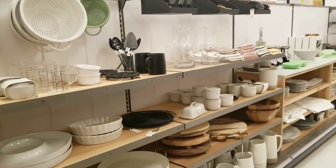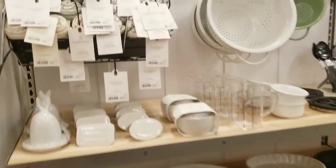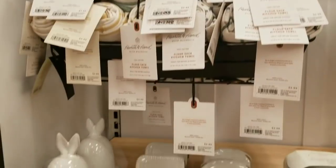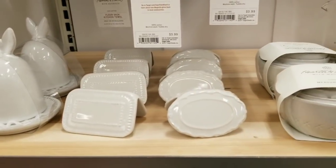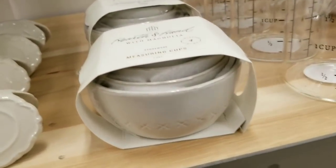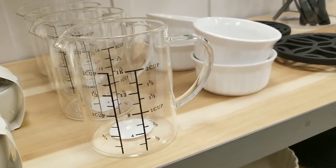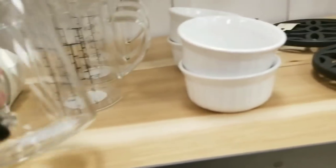This is my favorite section right here. I can't go through every single item, but let's go through a couple. They have the flour sack towels, which I love. Isn't this beautiful? It's so simple and clean. $9.99 for the little bowl set. I love this measuring cup — it's glass. $9.99 as well.